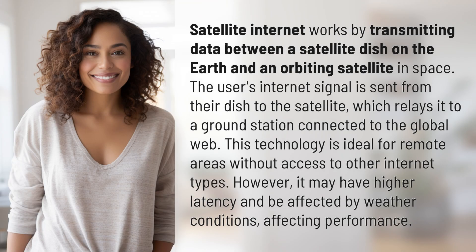Satellite internet works by transmitting data between a satellite dish on the earth and an orbiting satellite in space. The user's internet signal is sent from their dish to the satellite, which relays it to a ground station connected to the global web.